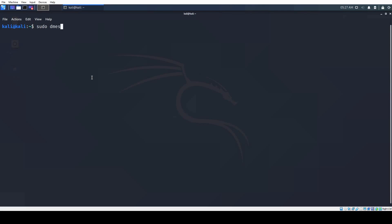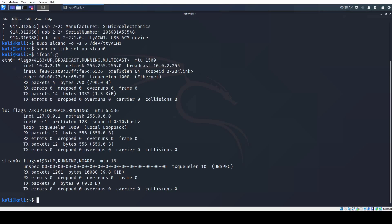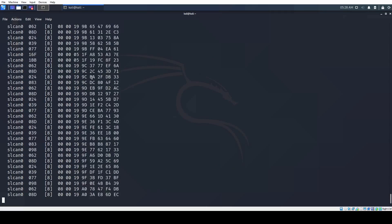If you connect RAMEN over USB to Linux, it will be recognized as a serial port. You can turn that serial port into a network interface using the SLCAN daemon. You can use the tools of your choice to observe the CAN traffic of RAMEN. Here I am showing the popular CAN dump and CAN sniffer tools.